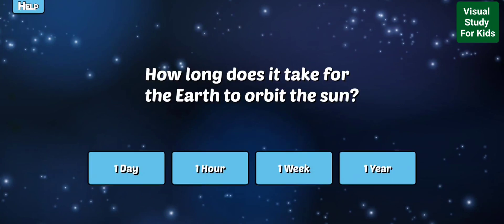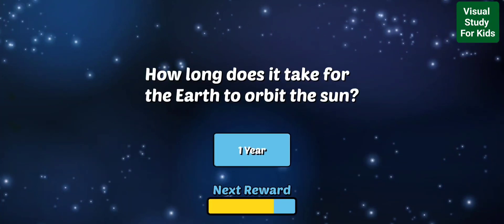How long does it take for the Earth to orbit the Sun? Yes, the Earth completes an orbit around the Sun in about 365 days, which is how we measure a year.